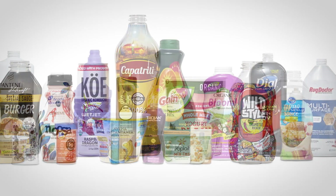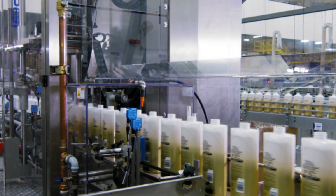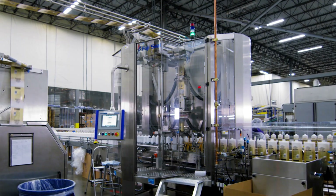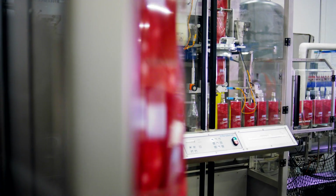We help them stand out in a crowded marketplace by providing high-impact graphics for virtually any size or shape of consumer product. Our customers outsource to us because we have the equipment, expertise, and tooling to complete the most intricate sleeve labeling jobs, with little or no capital investment on their part, and a 10-15% efficiency gain over doing it in-house.